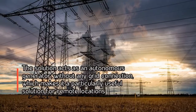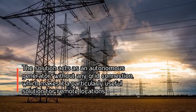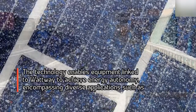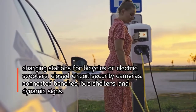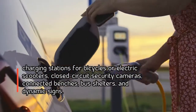The solution acts as an autonomous generator without any grid connection, which makes it a particularly useful solution for remote locations. The technology enables equipment linked to Watway to achieve energy autonomy, encompassing diverse applications such as charging stations for bicycles or electric scooters, closed-circuit security cameras, connected benches, bus shelters, and dynamic signs.